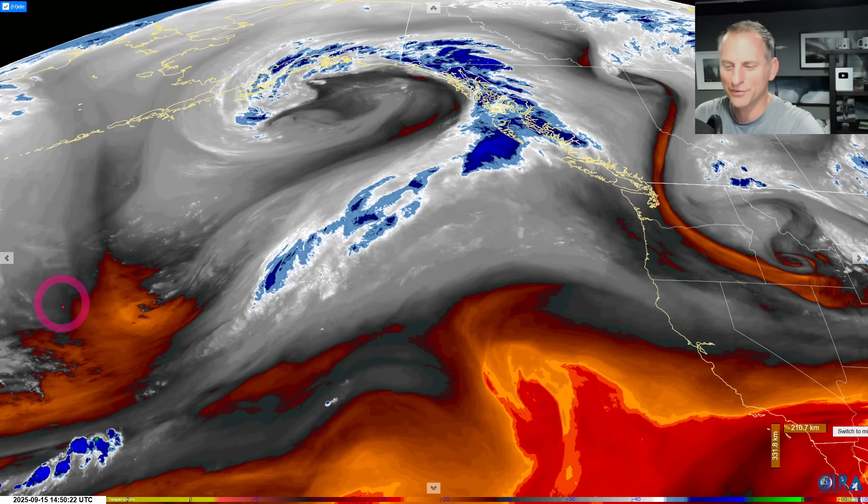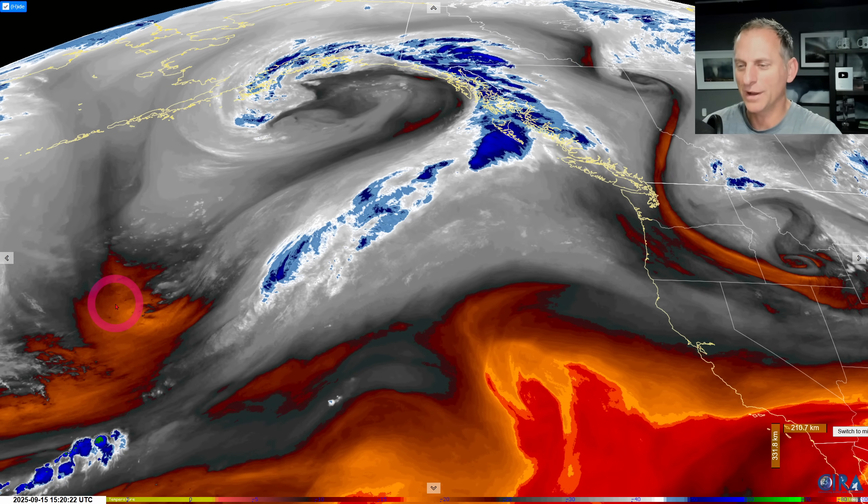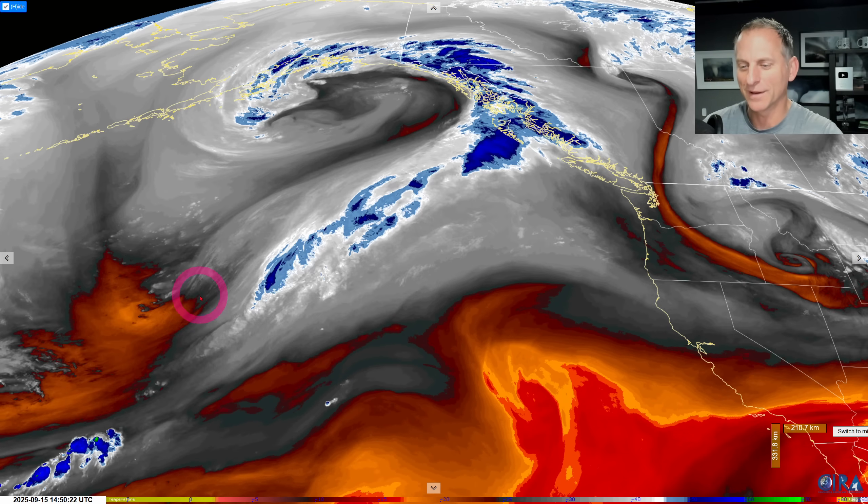Hey everybody, Michael Snyder, Pacific Northwest Weather Watch. Today's September 15th, and if you haven't noticed, I am under the weather here today, but I think I can make it through the video.